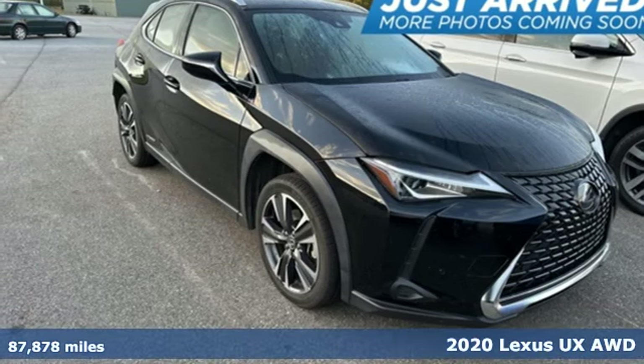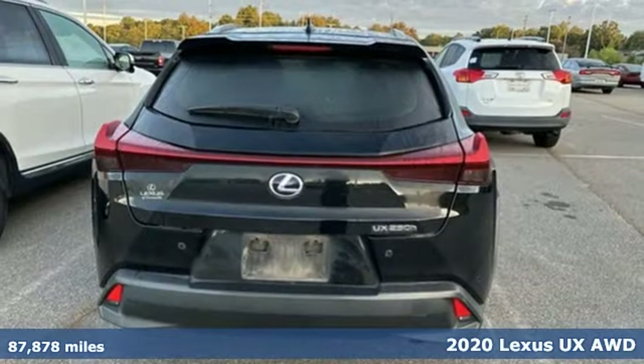Here's a 2020 Lexus UX. Lexus, performance in every detail.